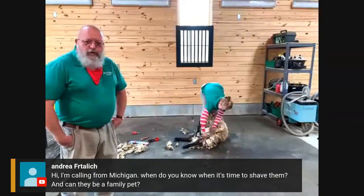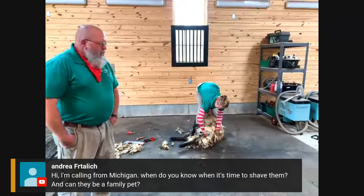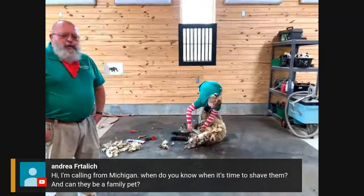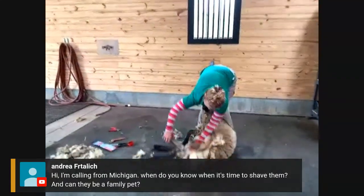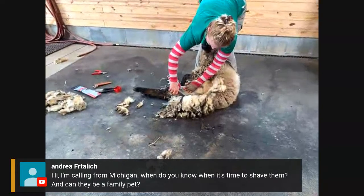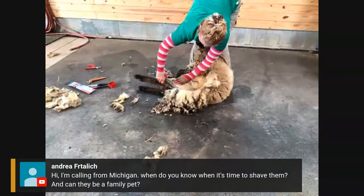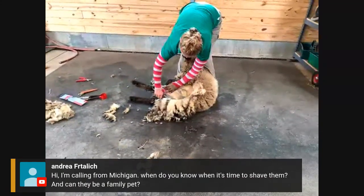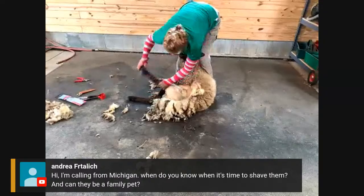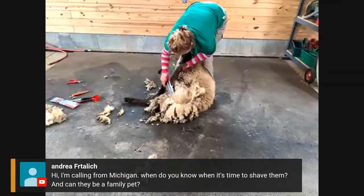The first half of that question was when do you know when it's time to shear. In Virginia you pretty much want to shear them once a year. Washington's records indicate he did it during the month of May, so that's when we always shear ours as well. By the time it gets to October, they're going to need the wool again, so you wouldn't want to shear them twice.